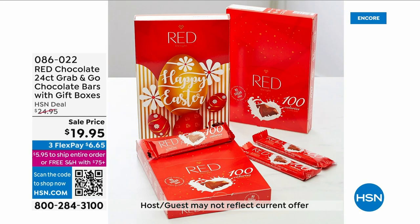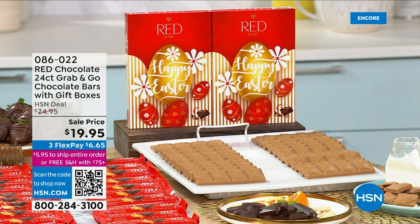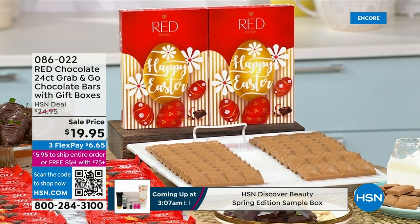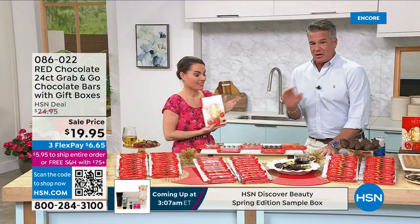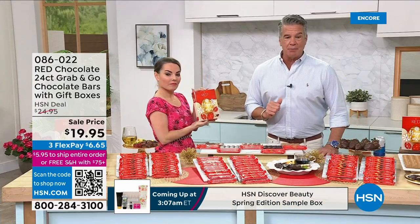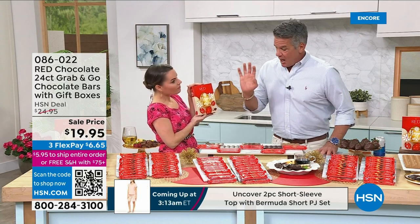You get a huge amount of chocolate for a price of less than $20 — you're getting 24 bars included. Is it two gift boxes? Two boxes, they're ready for Easter, ready to go in their Easter boxes for $20, on sale, marked down five bucks. So grab them today.